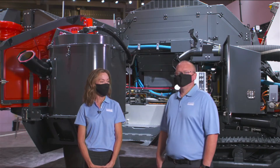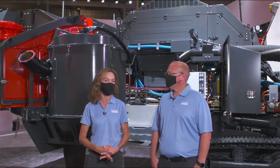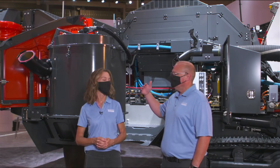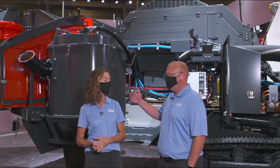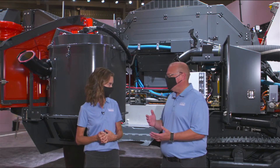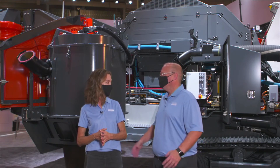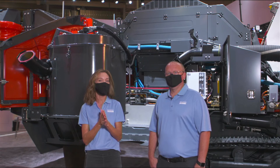Customers at Mine Expo 2021 have been extremely pleased to see this drill and hear what it can do. The autonomous feature is really the important selling point going forward. The drill has a Tier 4 engine, it's going to save fuel, and with it being operator-friendly and able to drill holes quicker for less cost, it benefits customers up front. We've had great feedback from many people looking forward to seeing the drill on their site.